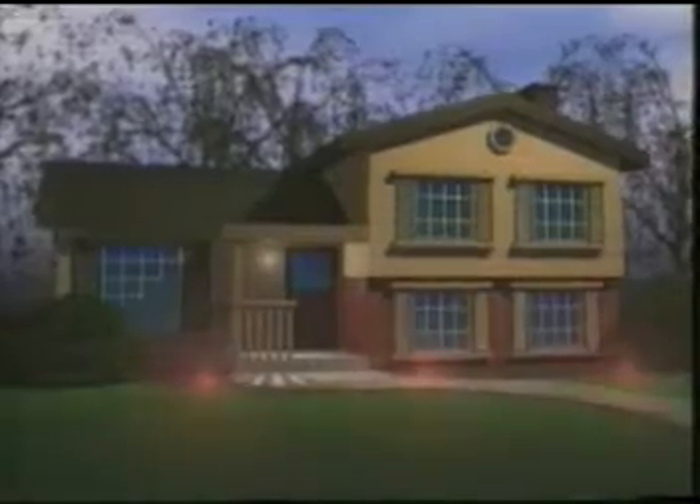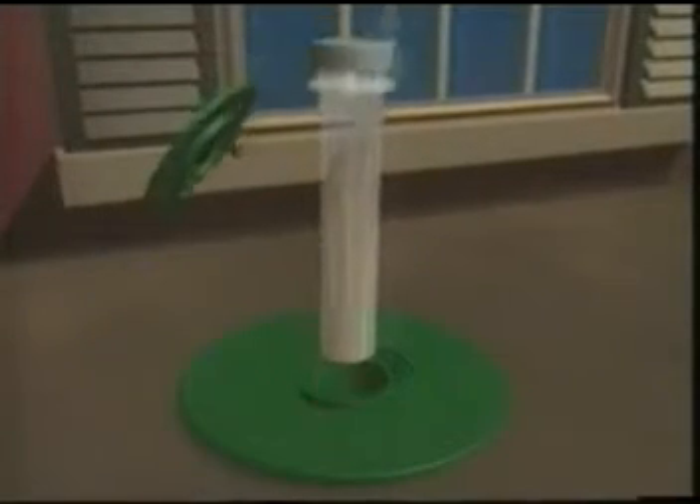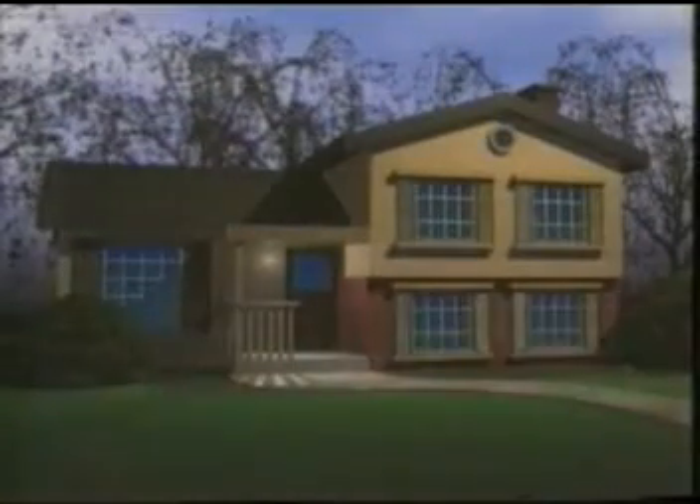The Centricon system monitors for termites using special stations placed around your house. Termites from the underground colony forage continuously for food. In time, they'll find and feed on the monitoring devices in the Centricon stations. The monitoring device is then replaced with a tube containing termite bait. Termites feed on the bait and as they die off, the colony shrinks. After several months, the colony is completely eliminated. Then the bait is replaced with new monitoring devices, so your property can be monitored for future attacks by new termite colonies.